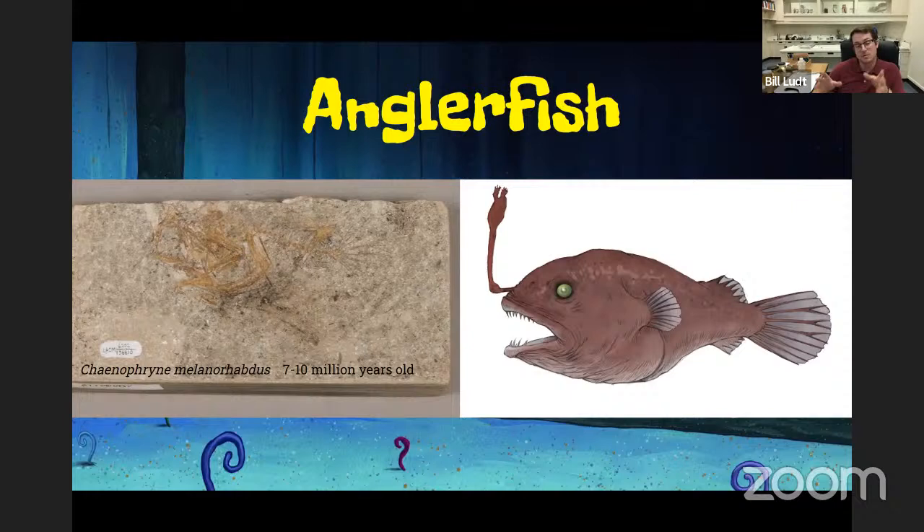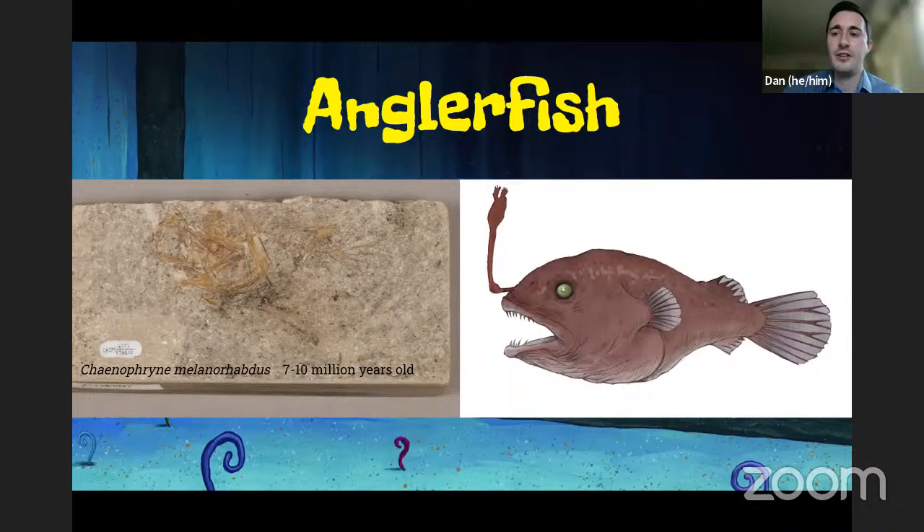This fossil also tells us that LA, at one point in time, was fairly deep underwater. Anglerfishes like this one typically occur about half a mile deep — around 1,000 meters — which is where you would find specimens of this species or genus today. This is a dreamer angler, a much smaller one than the Pacific football fish — it would fit in the palm of my hand. And this one was found in Koreatown — another very close-to-home specimen.